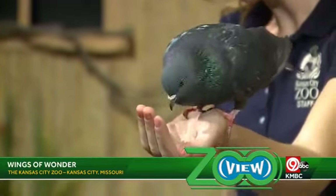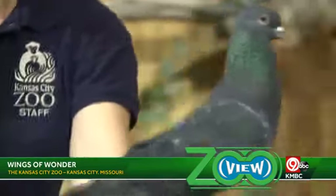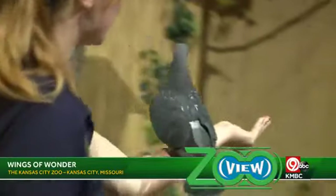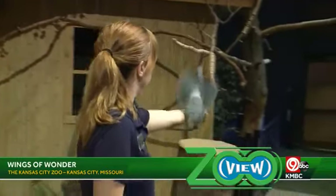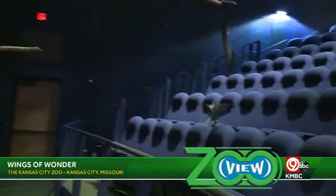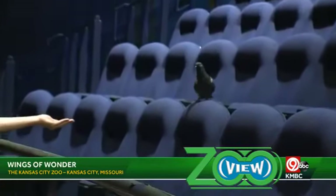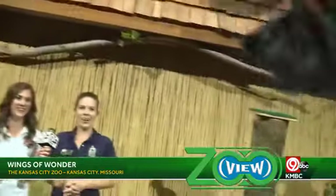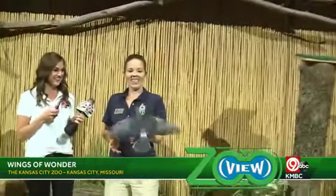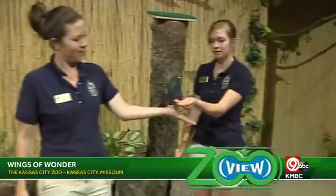Rock doves were actually used in World War One and World War Two to carry messages across enemy lines, and they have excellent navigation skills. Linda was asking how long they live — Loco the parrot can live 60 to 80 years, which is quite a long time. I was flinching all over the place when Rocky flew over, and Lauren was just as cool as a cucumber!